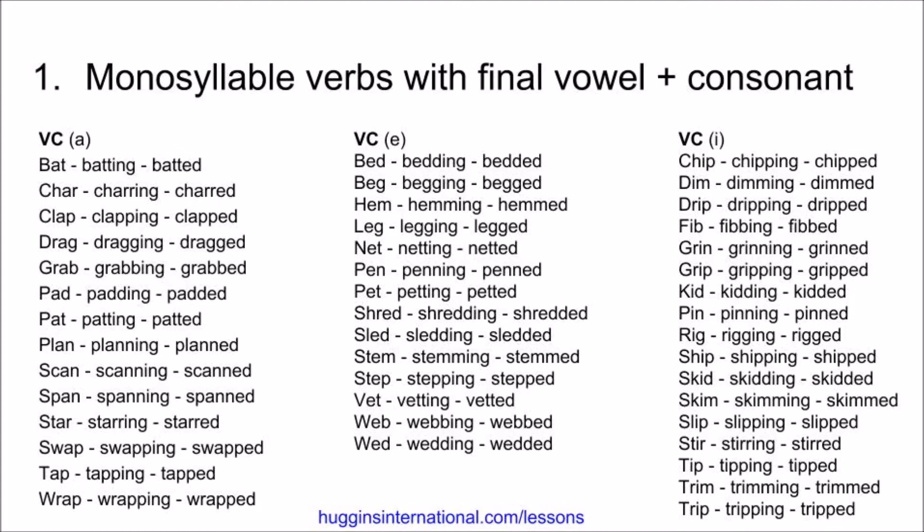Wed, wedding, wedded. Next, we have verbs that have the letter I followed by a consonant. Chip, chipping, chipped.